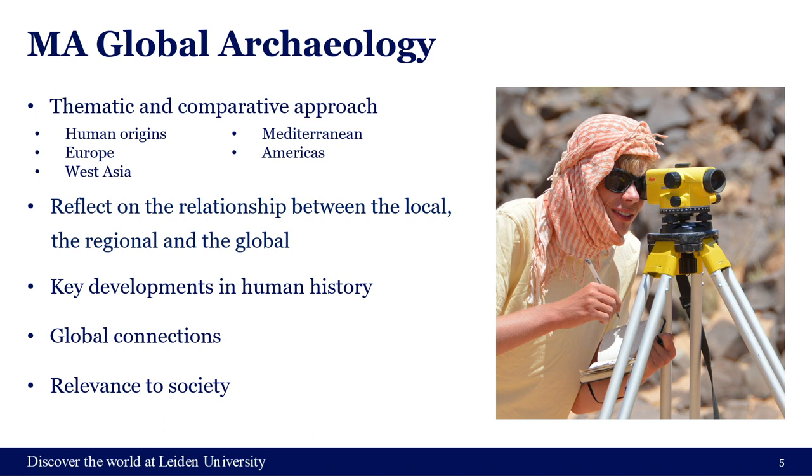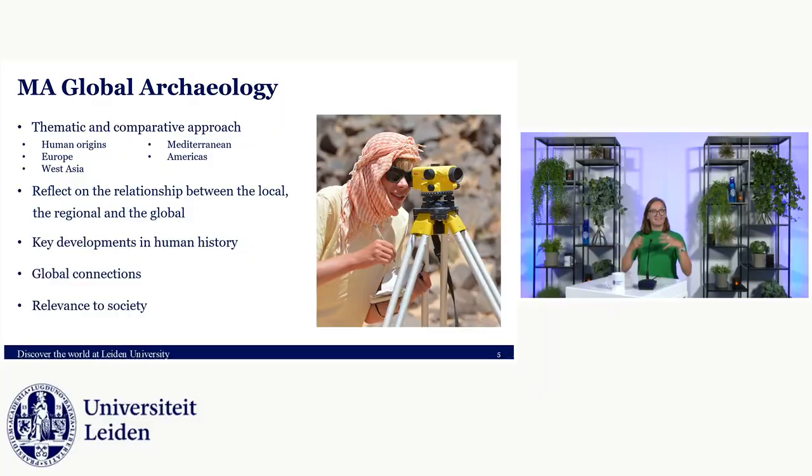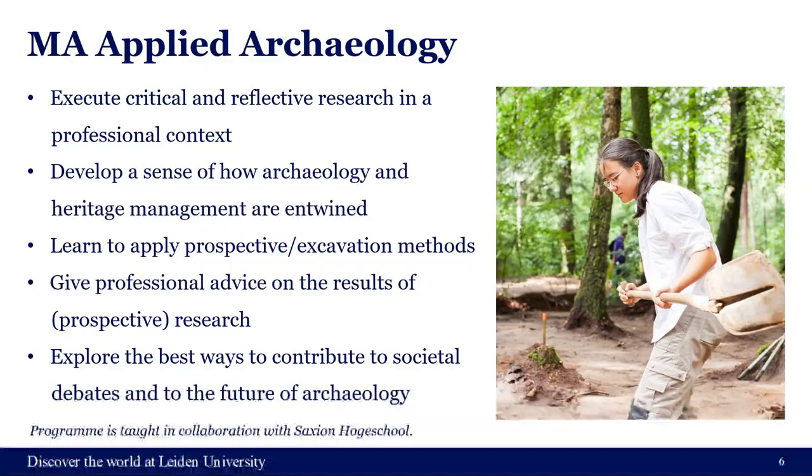The next one-year program is MA Global Archaeology, which is perhaps what you think of as more classical archaeology. It's big themes and big narratives — how do they play out locally, in a single case study, in a region, or on a large scale. Think of themes like connectivity, migration, climate change. It's really about global perspectives and how you can research them individually while seeing them in a bigger picture — constantly zooming in and out.